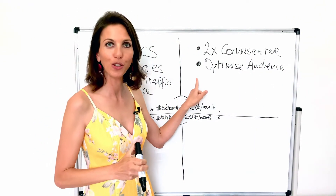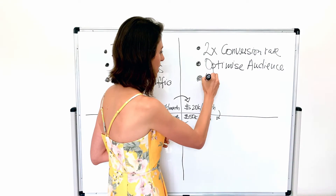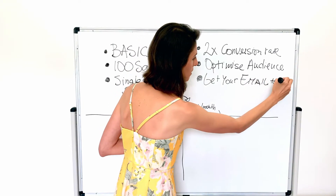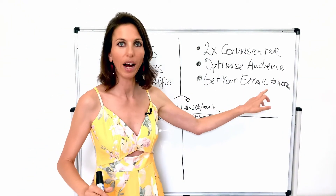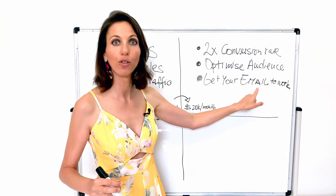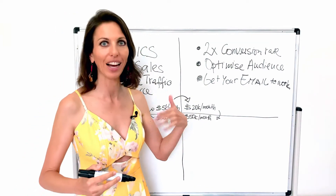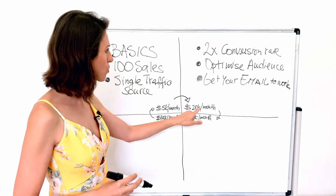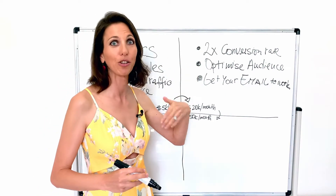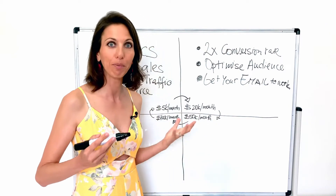The third thing you have to do in quadrant 2 — which so many entrepreneurs keep forgetting — is to get your email to work. Why is that? Because email, frankly, is the most profitable source on earth. You're already getting customers; you need to start targeting them via email to get that repeat purchase and make sure you're not just focusing on revenue but actually generating better profit for your store. So in quadrant 2: double your conversion rates, optimize your audiences, and get your email to work for more repeat purchases and better profitability.